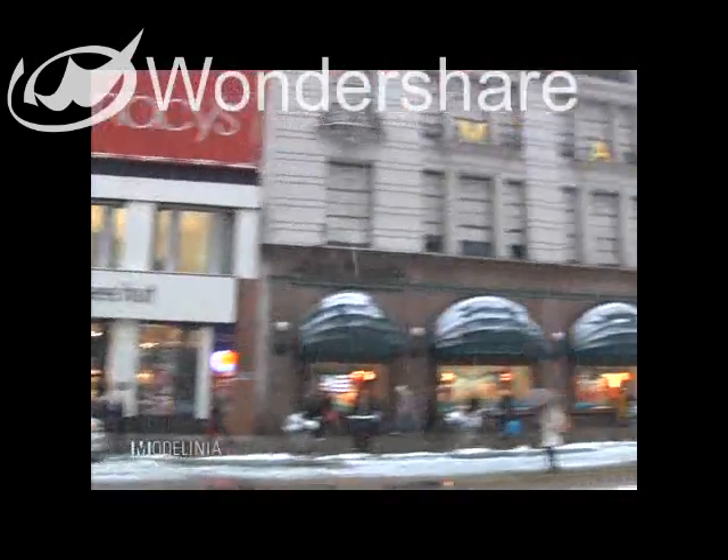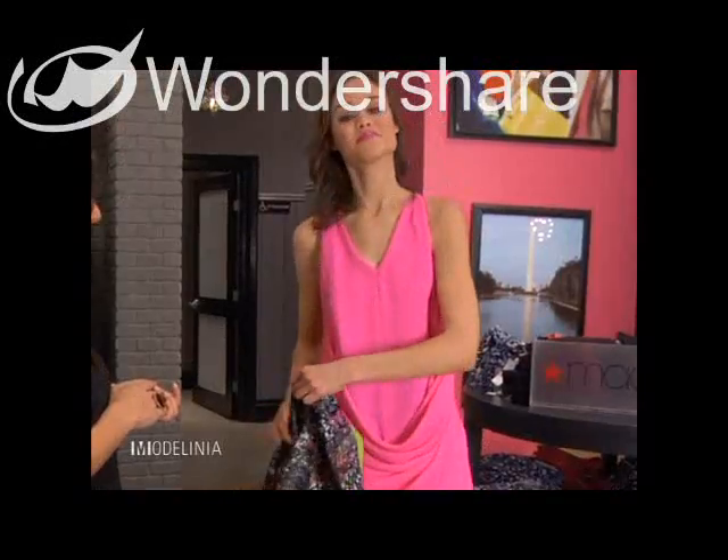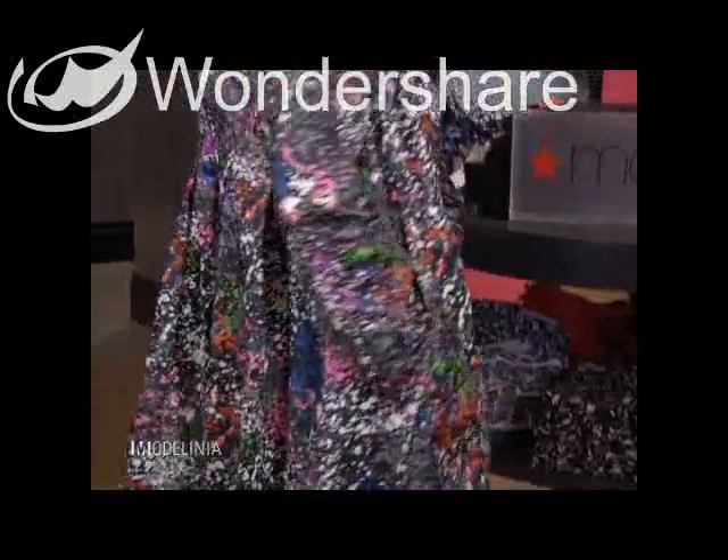I'm here at Macy's again today with fashion expert Abby Samet. Yesterday I wore an awesome neon dress with a really cool overcoat — it was a great splash of color. I loved it so much. And for day three I am excited to see what you pulled.